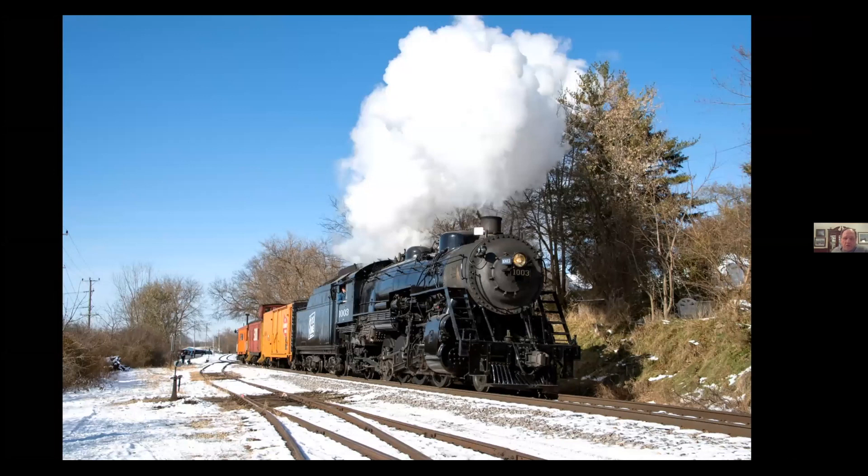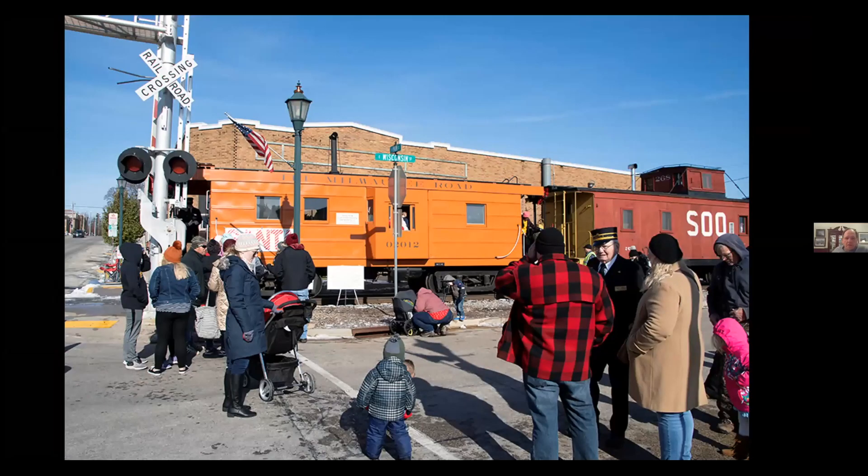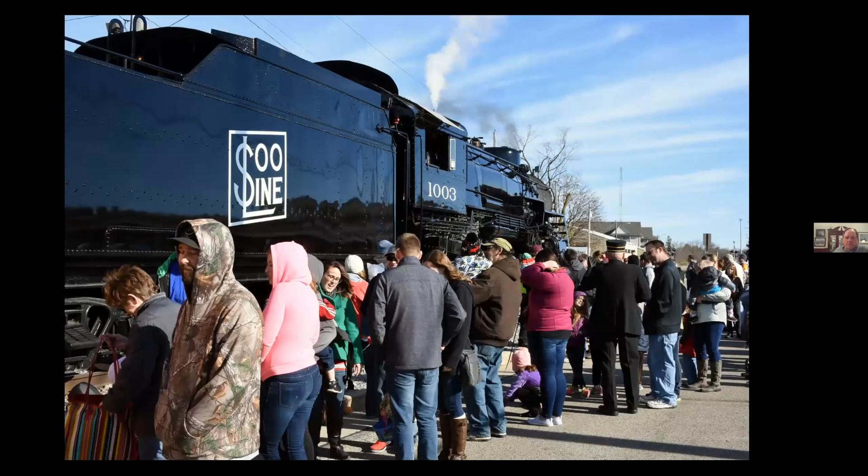One of the other jobs besides photo charters that the 1003 has been doing since 2006 is Santa trains. This is in 2019 coming into Hartford after picking up Santa Claus and bringing him into town. These events are very popular — 2019 was the biggest as far as attendance. The whole town shows up, they have a parade, and in non-pandemic years people are allowed into the caboose to meet Santa, get small gifts, and see the engine.